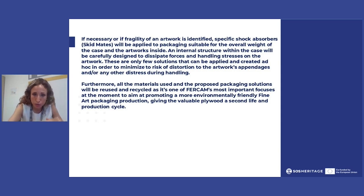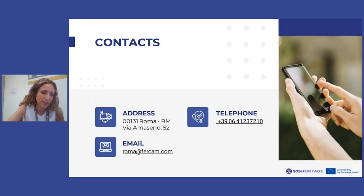Furthermore, all the materials we use and propose to our clients — borrowers and lenders, private or public — are being reused, as this is one of FERC's most important focuses: promoting a more environmentally friendly fine art packaging production. This gives valuable plywood a second life and production cycle, so that in the first phase it protected a very valuable artwork, and in the second phase it becomes a unique design object that also helps the environment. That concludes our presentation — thank you very much for your attention.